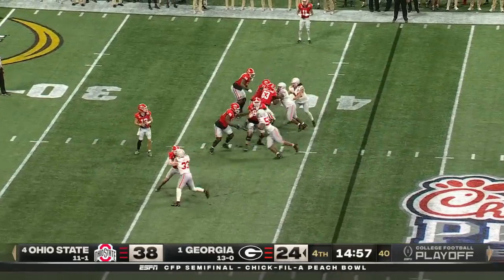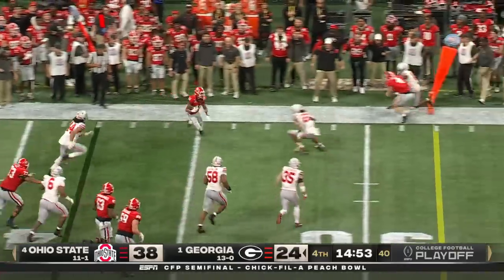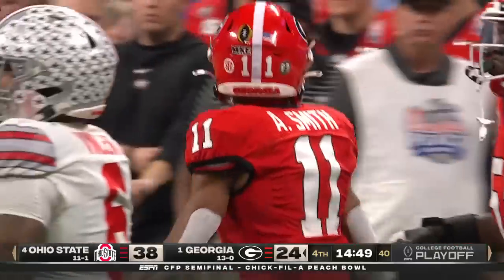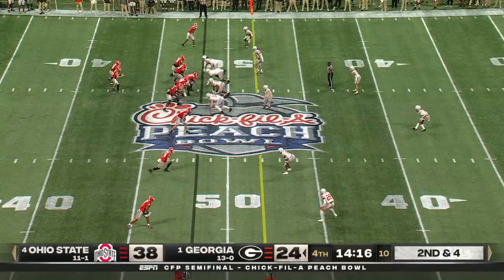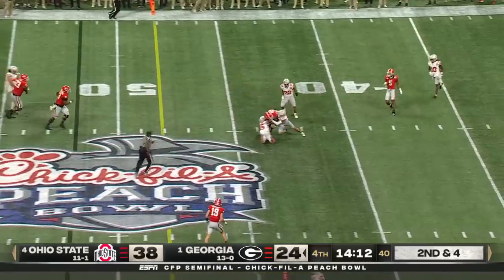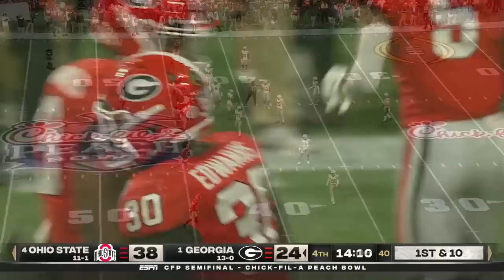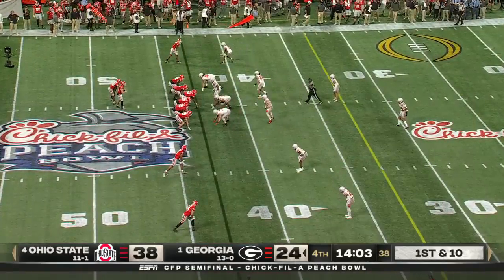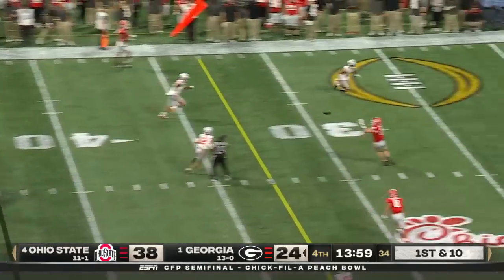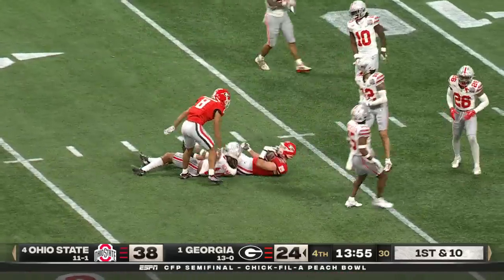Bennett's on the move, looking downfield — nobody open, checks it down, delivers far side to Arian Smith, who collects about seven. Bennett across the middle, complete out of the backfield to Edwards — first down at the 43. Georgia really not targeting Bowers a lot, but there he is down the middle — and it's Bowers, who is open, rumbling out to the 16.